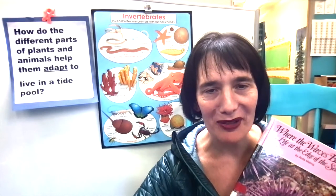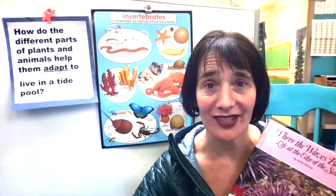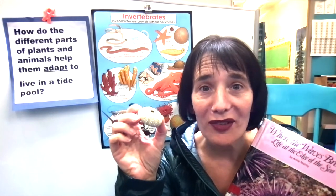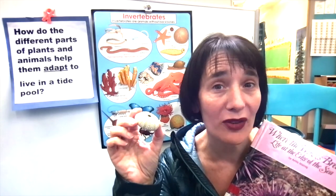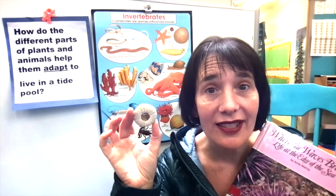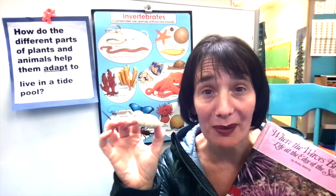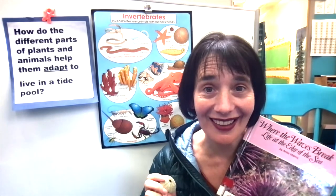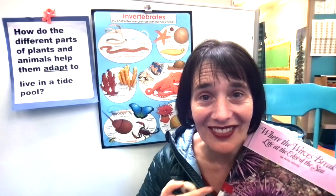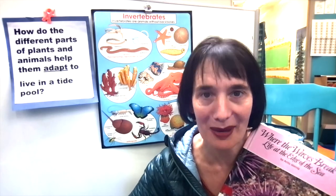Welcome back to the classroom, everyone. Today we're going to do a little primary and secondary research together. Have you ever found shells on the beach? This is a very special shell — it's not from a snail, it's from a sea urchin. We're going to check it out up close; that's our primary research. And our secondary research is doing one of my very favorite things, reading a book. We'll check out a snippet from this book and a book online from Epic as well.